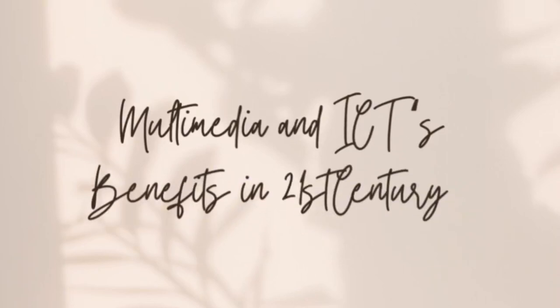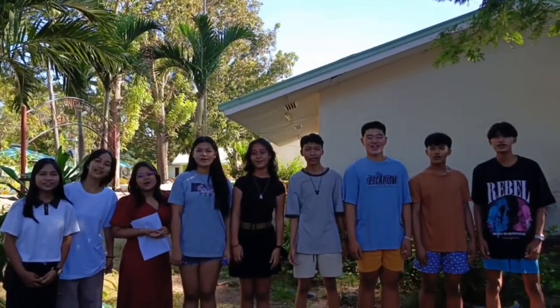I'm Martin Navarro. And in this vlog, we're going to talk about multimedia and ICT and its benefits in the 21st century. So what are we waiting for? Let's go!